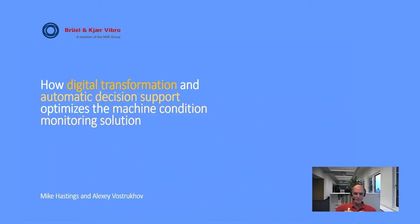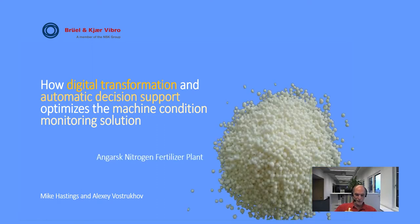This presentation is about how digital transformation and automatic decision support were used to optimize a machine condition monitoring solution. Here in the image you can see ammonium nitrate, which is one of the main products from a nitrogen fertilizer plant. The presentation is based on a case study done at the Angarsk fertilizer plant. They faced challenging maintenance issues, so they decided to adopt a unique and technologically advanced machine condition monitoring strategy. The monitoring system selected has been implemented and is fully operational now.